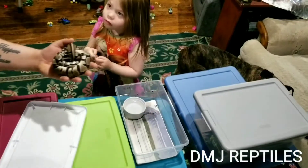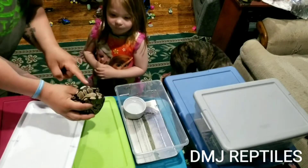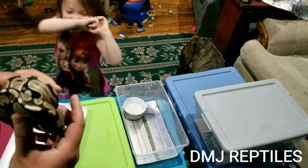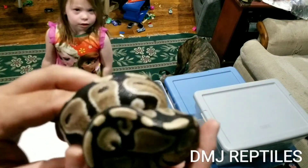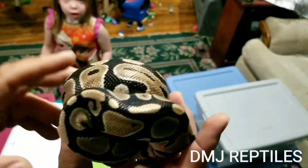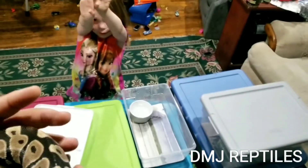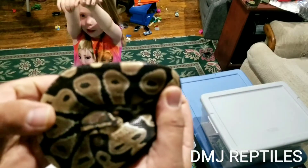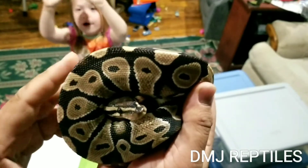This is J — you want to know why she's called J? Because she has a J marking on her head. J is another female het albino and she's pretty.